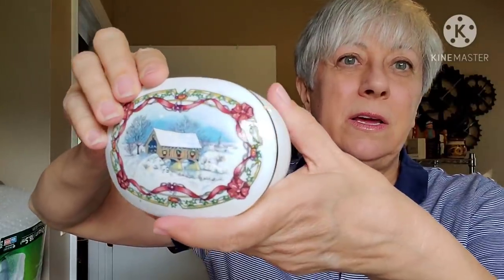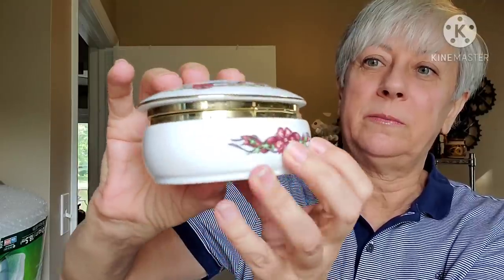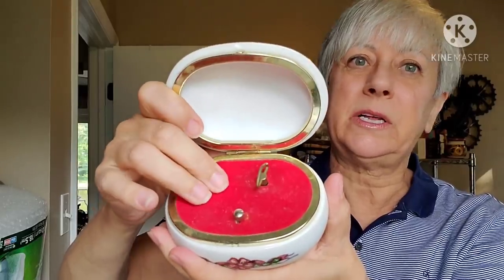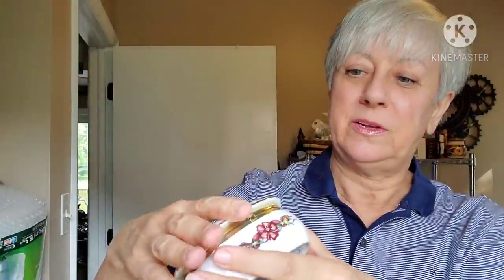I found one more music box — this also has a Christmas-y scene on it. This one has an oval shape and again the decorations are all around it. This is Melodies of Christmas, Oh Come All Ye Faithful, from 1991 Heritage House. They are both fine porcelain. This just needs a little bit of cleanup — kind of more like a dusting on that red velvet — and it's good to go. I was happy to find those. I think they're really pretty.